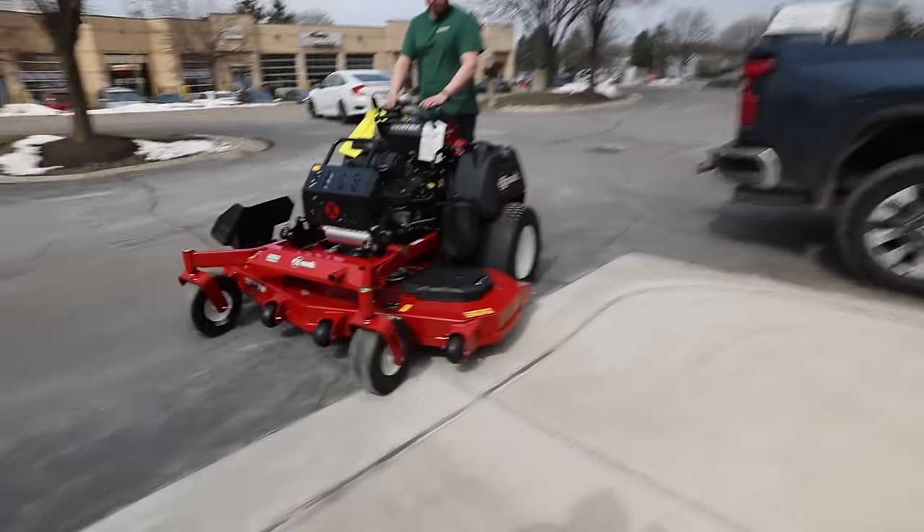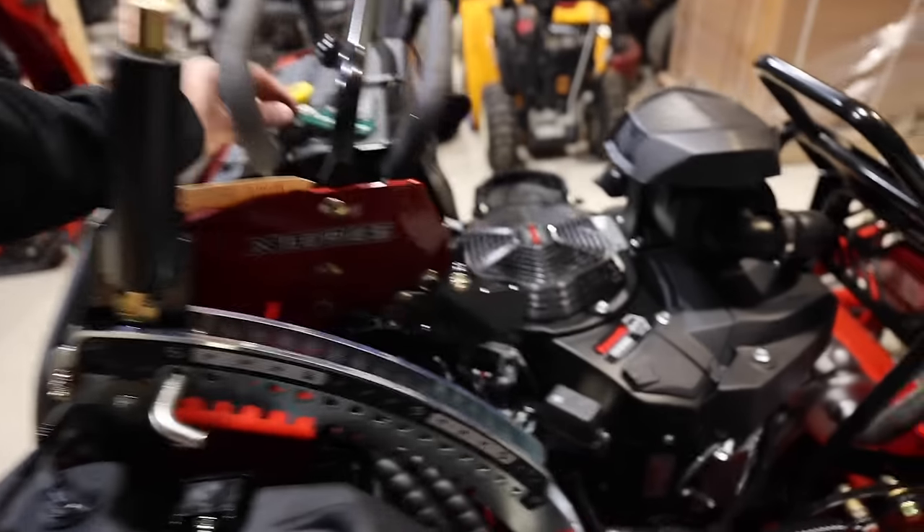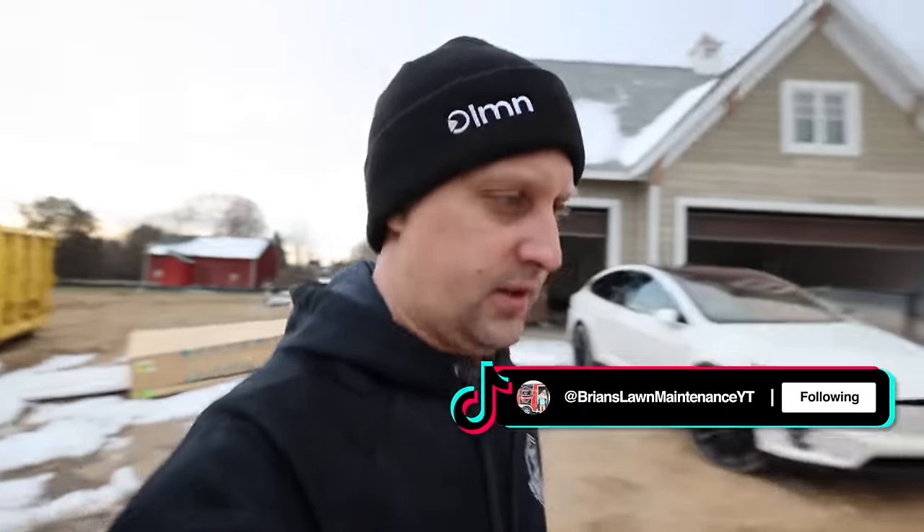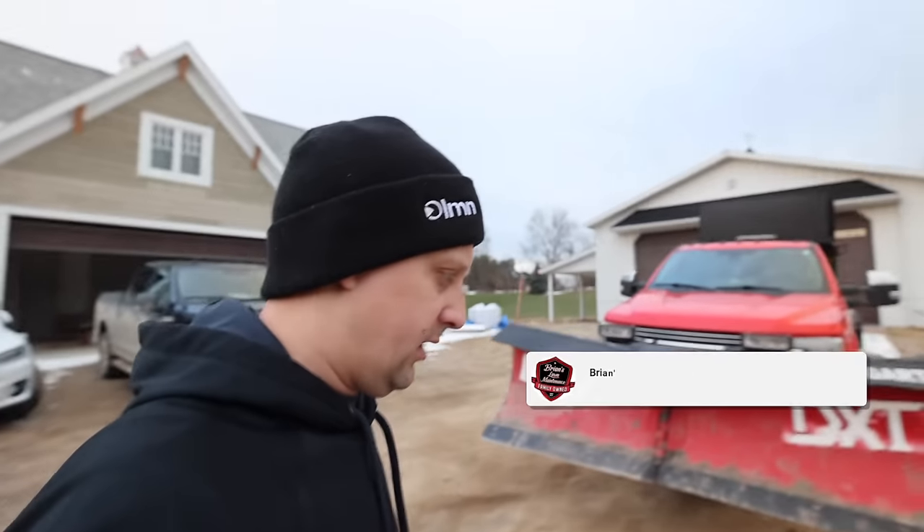Good morning everybody, hope you guys are doing well. Another exciting video today - Rob's here hooking up the trailer right now. We've got a freaking cow out here too!